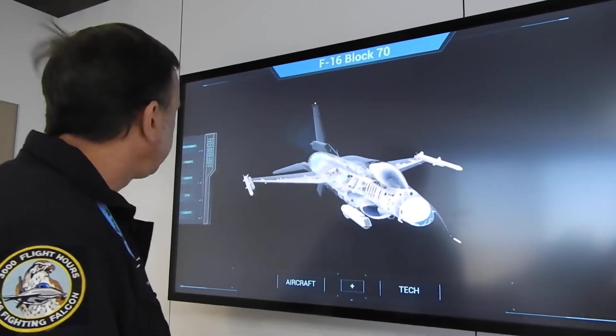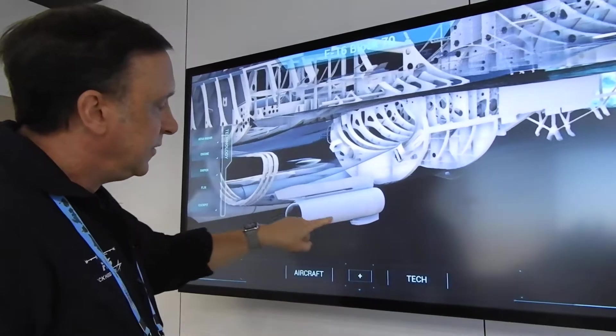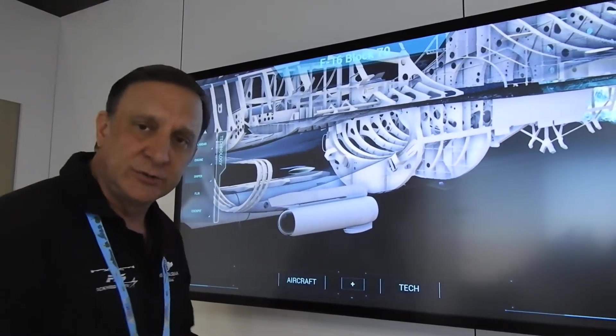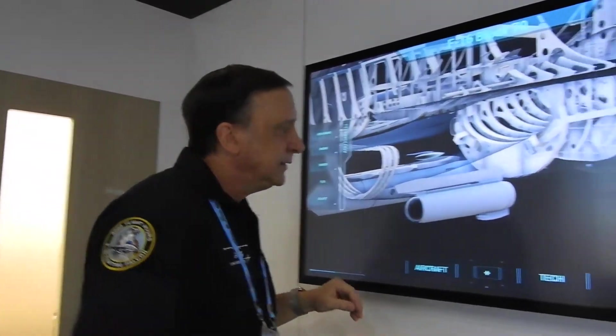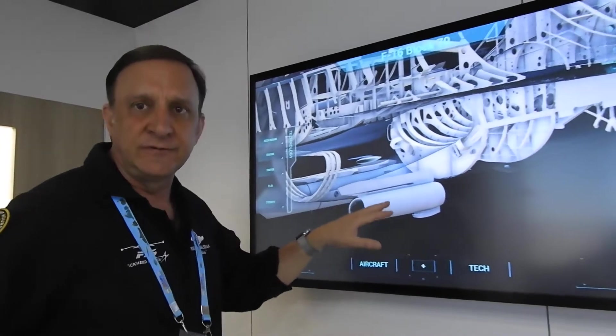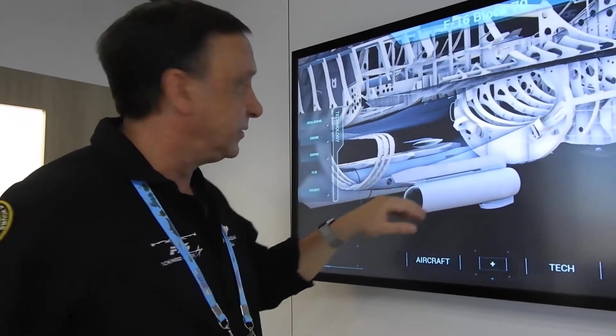First of which, this is an infrared search and track system. It is mounted on the left chin station of the intake. This allows us to passively track and target targets out into the battle space.